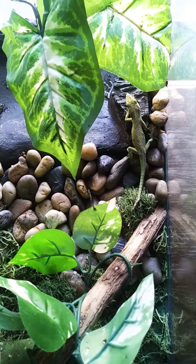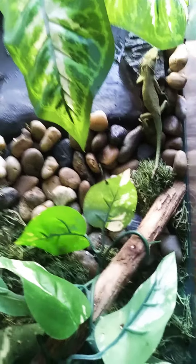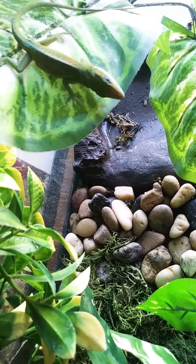Hey guys, so this is Sonic. This is one of my lizards. I have another one right here — that's Tails. He's super cute. Hey Tails!